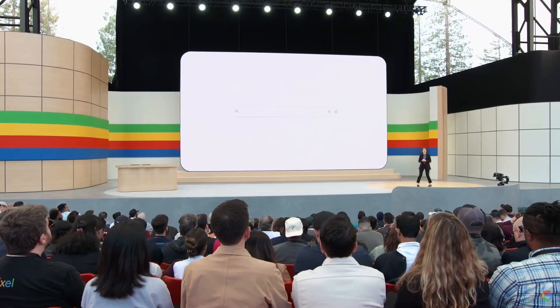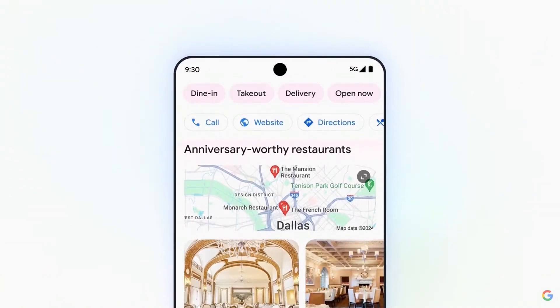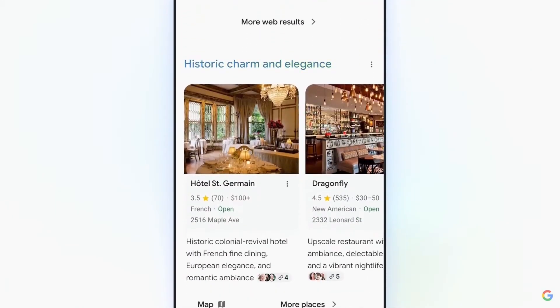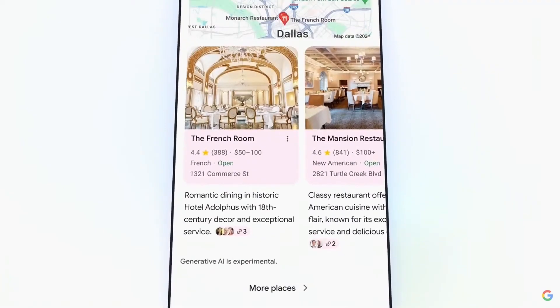Say you're heading to Dallas to celebrate your anniversary and you're looking for the perfect restaurant. What you get here breaks AI out of the box and brings it to the whole page. Our Gemini model uncovers the most interesting angles for you to explore and organizes these results into helpful clusters. Like you might never have considered restaurants with live music or ones with historic charm. Our model even uses contextual factors like the time of year — so since it's warm in Dallas, you can get rooftop patios as an idea. And it pulls everything together into a dynamic whole-page experience.